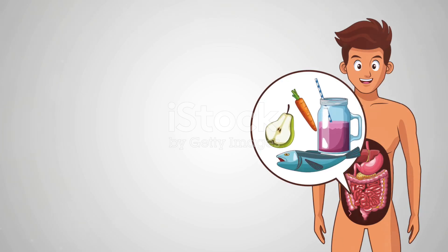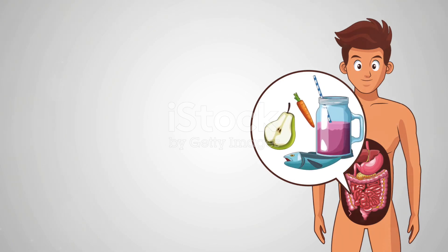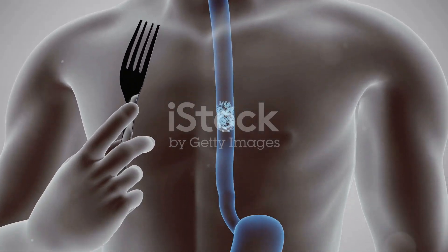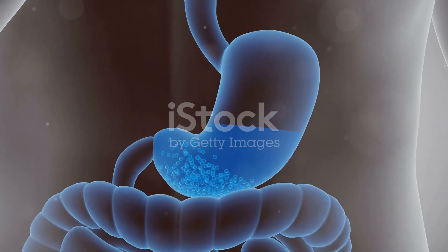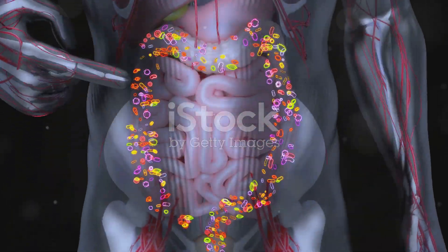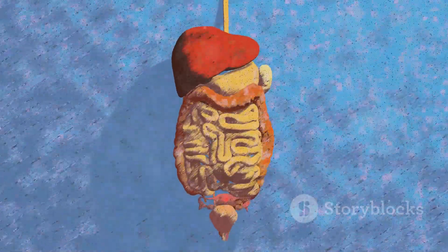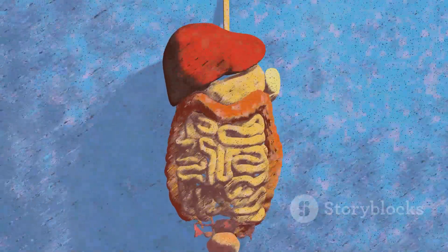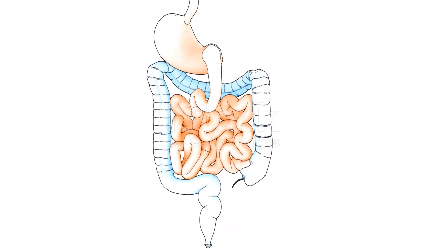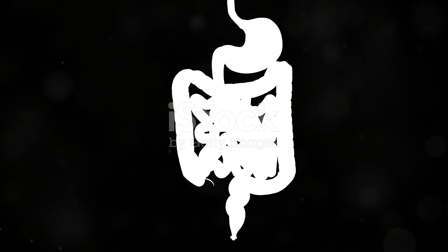The digestive system is like a complex conveyor belt, meticulously designed to process food. This processing of food inside our body is what we refer to as digestion. Digestion means to break down food into small, soluble pieces, which can be absorbed and used by the body. This incredible process occurs in our digestive system, sometimes referred to as the alimentary canal, which transforms the food we eat so that our body is able to get energy and nutrients for growth and survival.